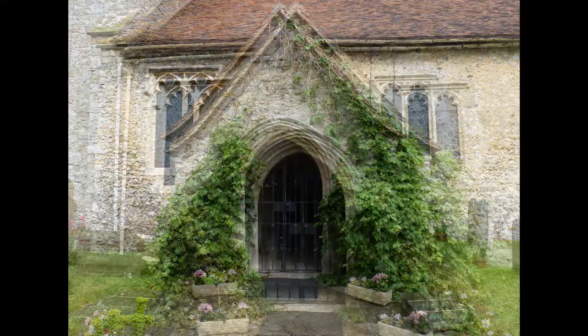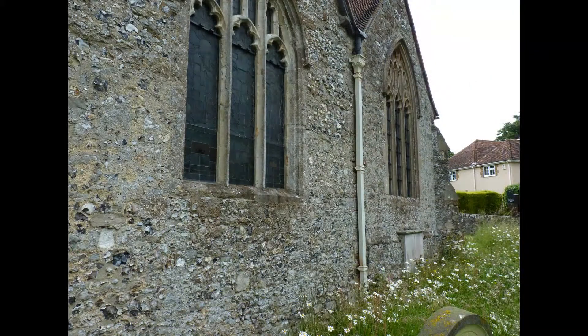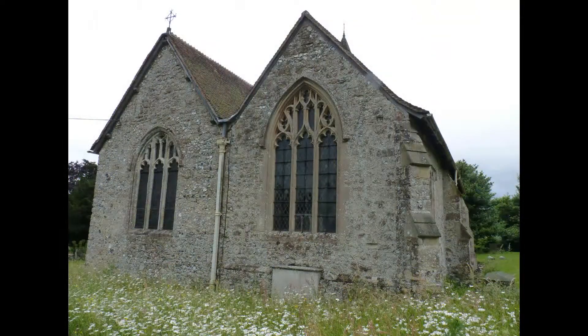In 1538 the church acquired a 14th century wooden four-sided reading lectern with a swivel base from Boxley Abbey.